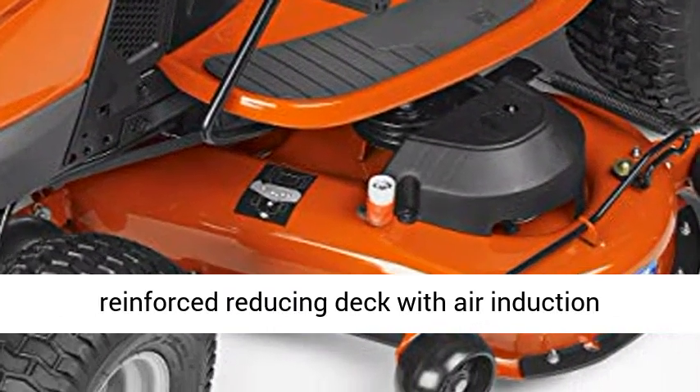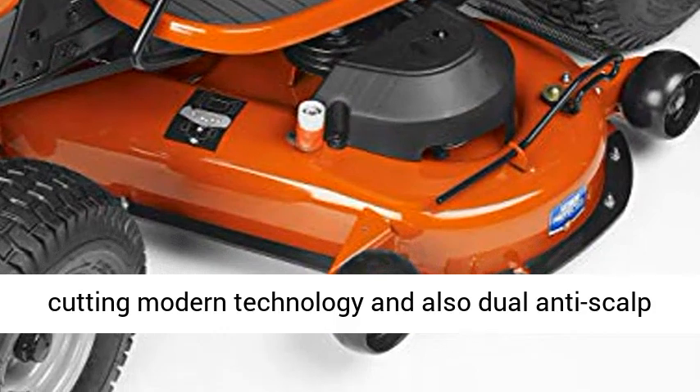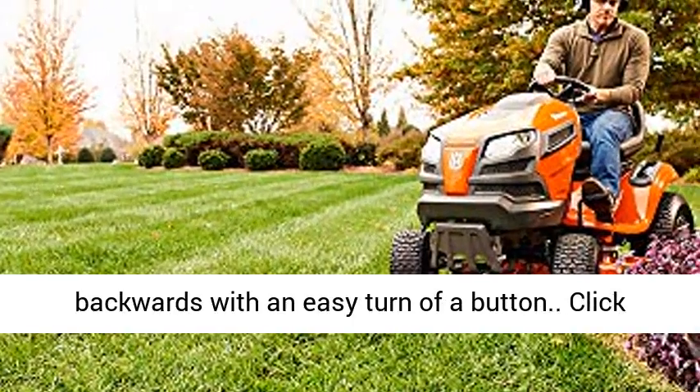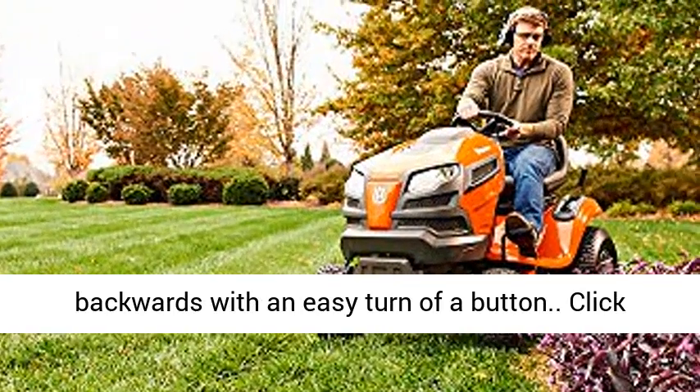The 42-inch reinforced cutting deck features air induction cutting technology and dual anti-scalp wheels. The Reverse OS feature allows the operator to cut backwards with an easy turn of a button.